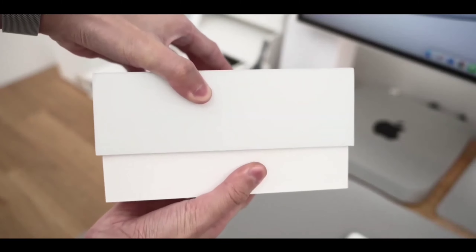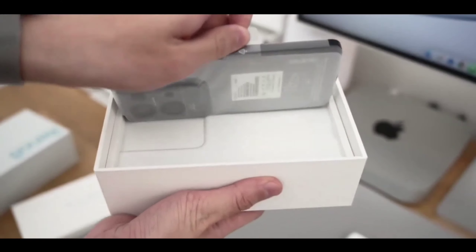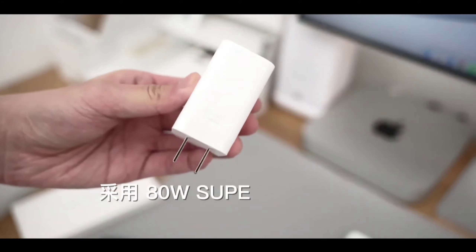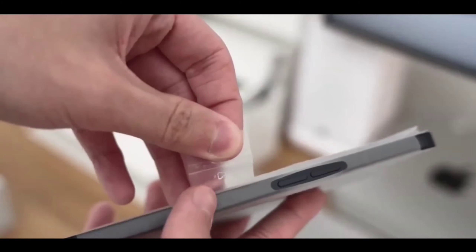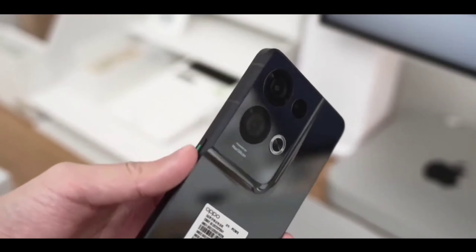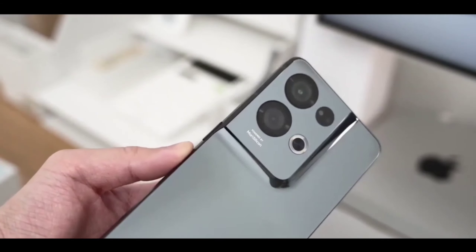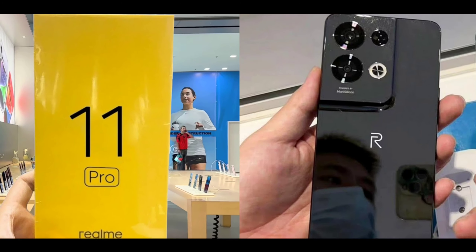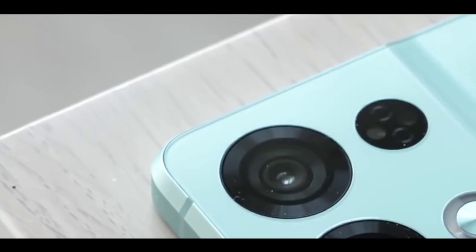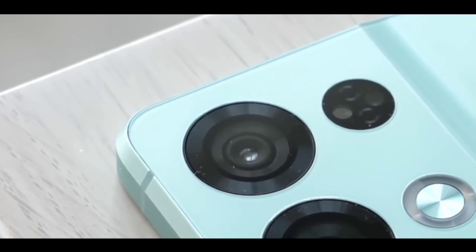Realme 11 Pro is an amazing phone because you're getting lots of new changes this time — a new design, new performance, new cameras, new display, and everything. Realme 11 Pro is coming at an amazing price point, and the pricing is almost listed here.